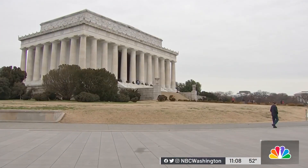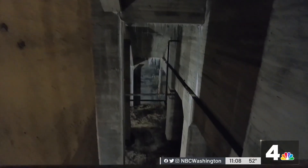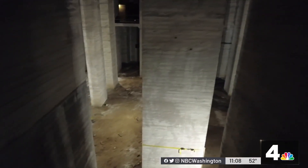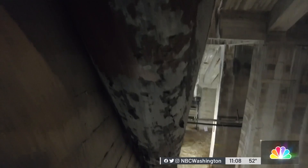Construction will begin in just a few weeks on a brand new immersive museum under the Lincoln Memorial. The multi-million dollar project also includes other upgrades to the memorial itself, which will be completed just in time for America's 250th birthday. Dominique Moody joins us live on the National Mall this morning with a first look at this project.